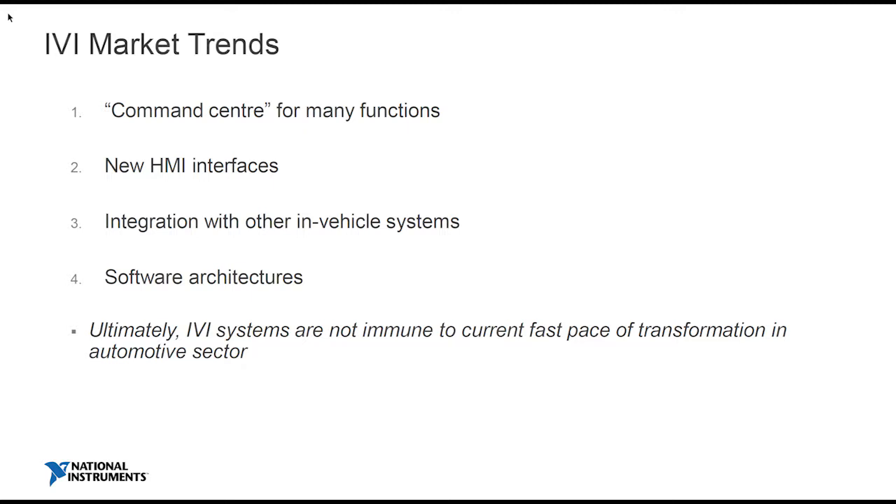The third trend is software architecture. Typically OEMs would talk about horsepower or the size of the engine, but consumers are starting to think about what kind of wireless technologies are in the car and what the IVI system does. You're starting to see a lot of development from big players like Google and Apple in terms of software architecture. Software plays a big part in regression tests, which are very important for IVI systems, particularly as they start to interact with more and more systems.